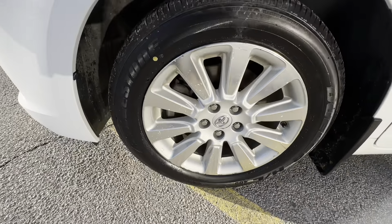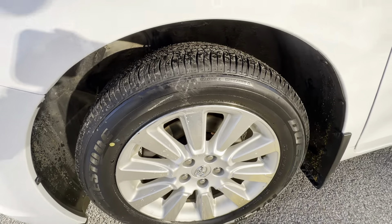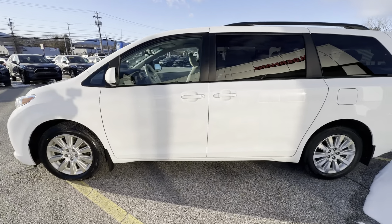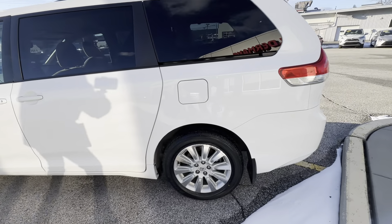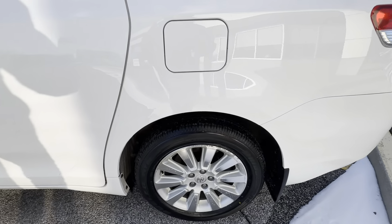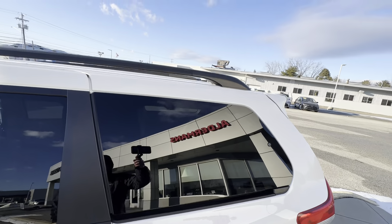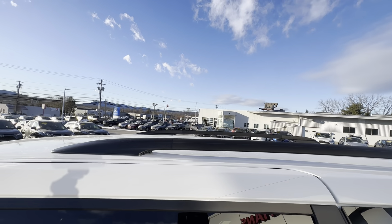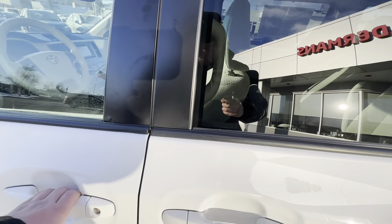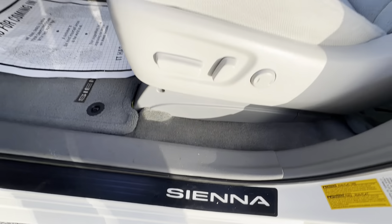This does have very nice alloy rims, like-new tires — those are the Duelers made by Bridgestone. This is a seven-passenger vehicle. I don't see any accidents or anything reported to the Carfax. Just some slight curb rash here. It does actually have the roof rails, crossbars, Thule racks — tons of accessories you can get for these. Nice door sill protectors here.